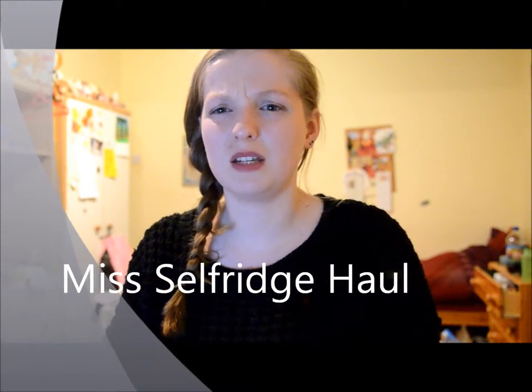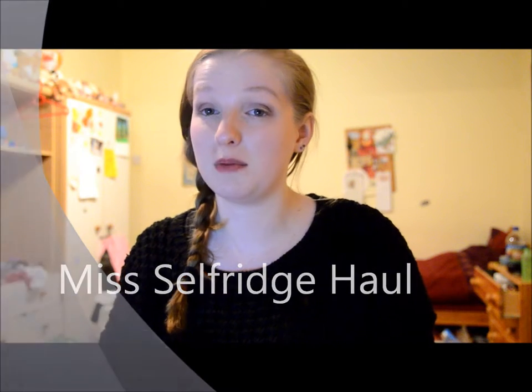Morning all, so as many of my friends might know, I have a slight incurable obsession with Miss Selfridges, and today on my way home from work I might have kind of tripped and ended up in the store. So I thought I'd show you what I got.